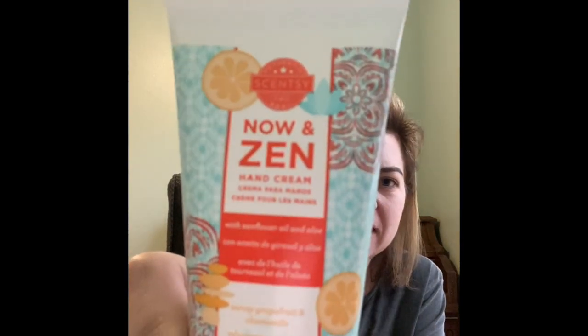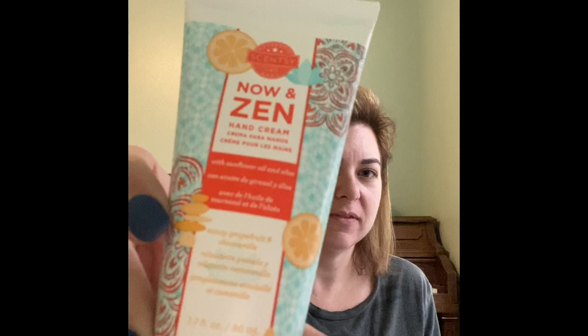Then you get a hand cream — this one is Now in Zen. It's described as sunny grapefruit and chamomile. I know what this scent smells like but I've honestly never used Scentsy hand cream before. With everything going on with our hands right now, it's just one less thing I've been putting on them, but I will try it and give you a true review.